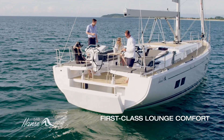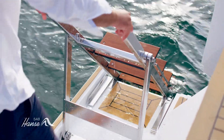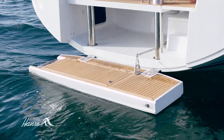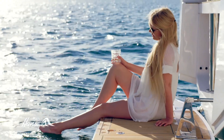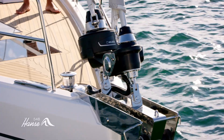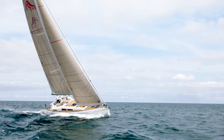The cockpit stairs lead to the spacious rear terrace, where there is direct access to the water and a large dinghy garage for storing essential equipment for fun in the water. The yacht of a superlative class — the Hansa 548.